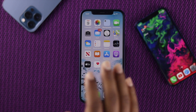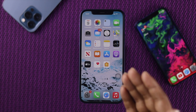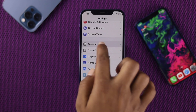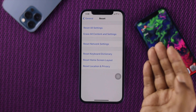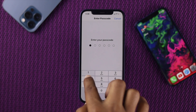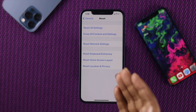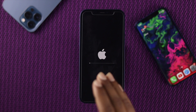The last thing we are going to talk about is resetting your iPhone 12 in order to fix this problem. To do that, open your Settings, scroll down, tap General, scroll down, tap Reset, then tap Reset All Settings, and enter your passcode. Tap Reset All Settings twice to confirm.